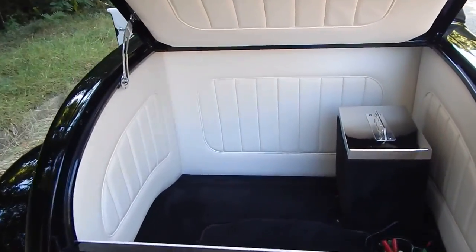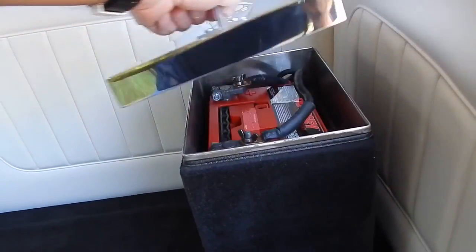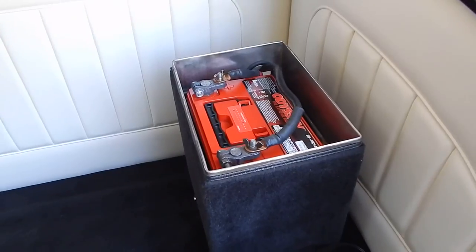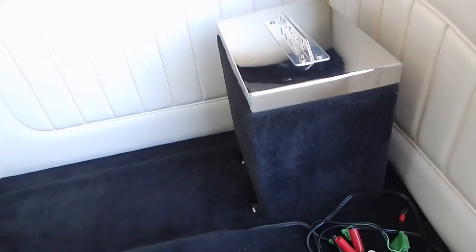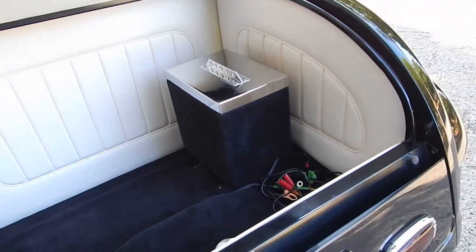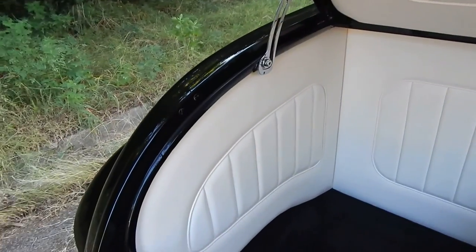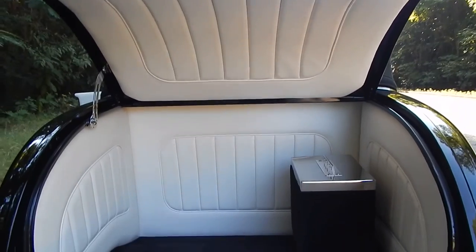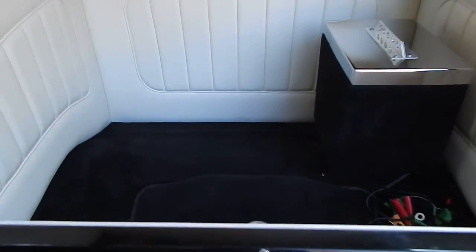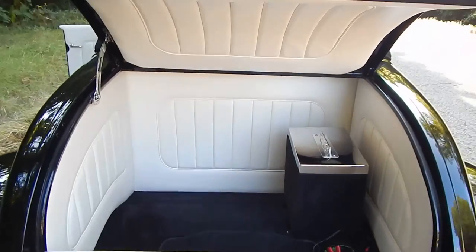Take a quick look at the trunk here — very nicely done, obviously matching the interior of the car. Here's the battery box: it has an Odyssey battery in it with a nice hand-built aluminum lid. Vertical pleats that match the interior of the car. There's the bottom side of the deck lid with the spring mount — Jenny style.